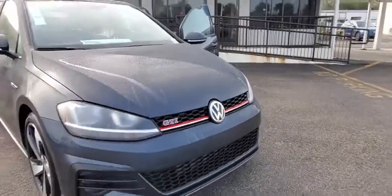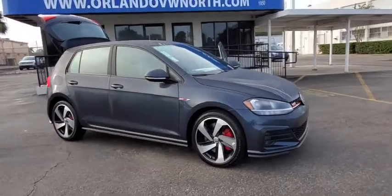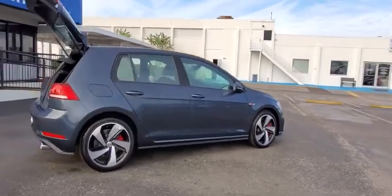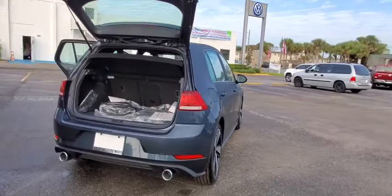We are pleased to show you the 2020 Golf GTI. This Volkswagen is considered by many to be the hot hatchback. The GTI easily accommodates up to four adults. A decent-sized 15-plus cubic foot trunk is well-shaped and easy to load.